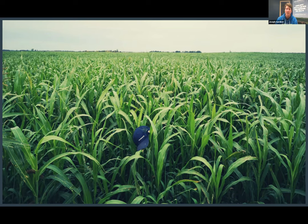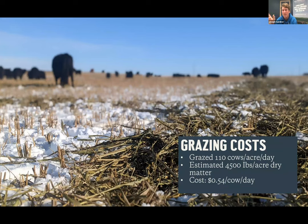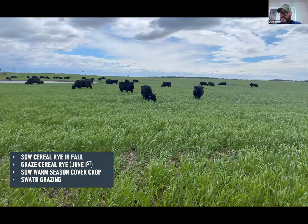Owen cut the sorghum just as it was starting to head. He borrowed a neighbor's 25-foot swather and the big swath meant there was about as much snow as they got before the cows were done with it, so no issues. With 230 pair, cows that had never swath grazed in their lifetime had zero trouble adapting - they could see the swaths and didn't have to dig for them.